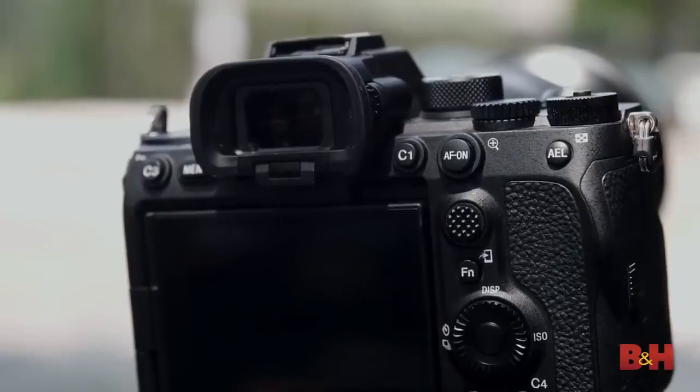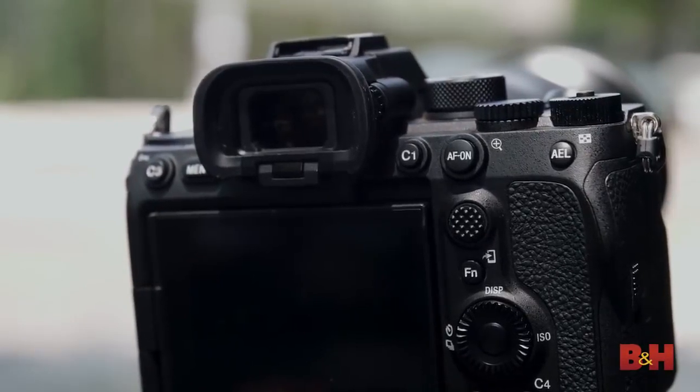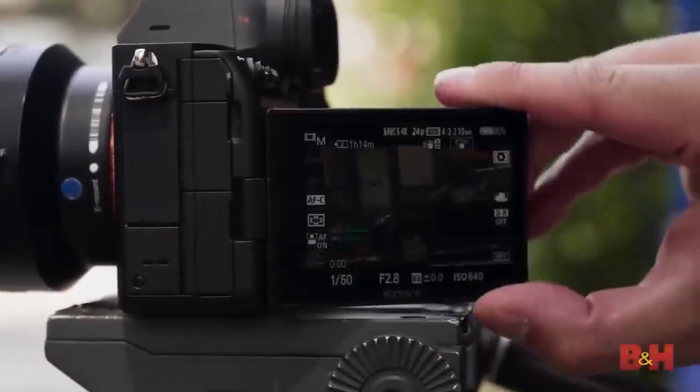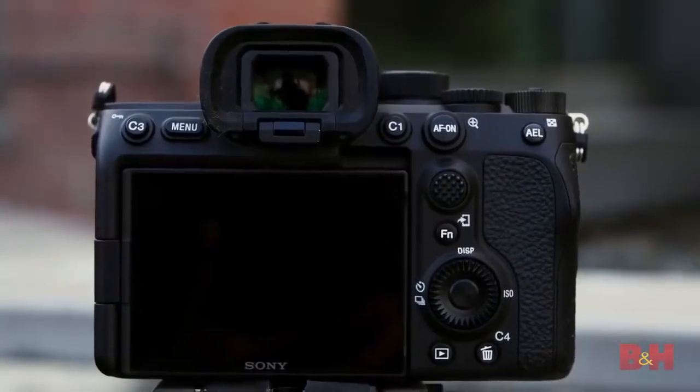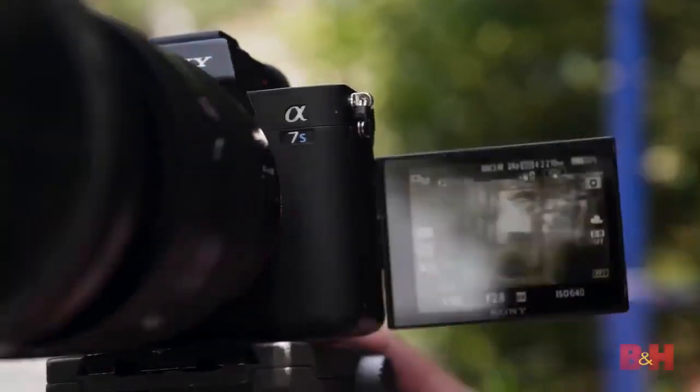The EVF kind of immerses you in the image — you feel like you're put right in front of the frame, and it helps a lot with composition. It's a sharp EVF, but it's the viewing angle that gives it an immersed feeling. One of the biggest additions to the A7S III is a fully flip-out, vari-angle LCD screen, and that of course also means you can do the classic selfie angle.